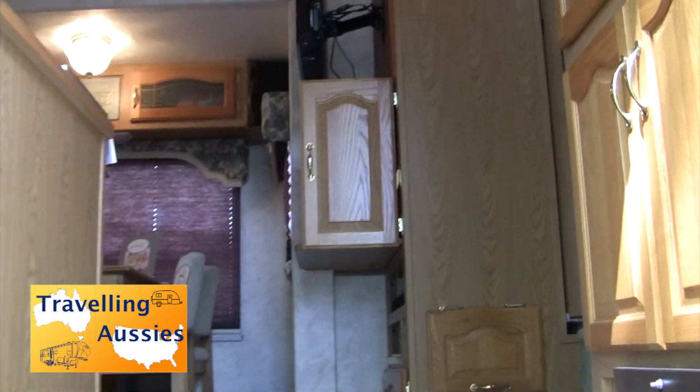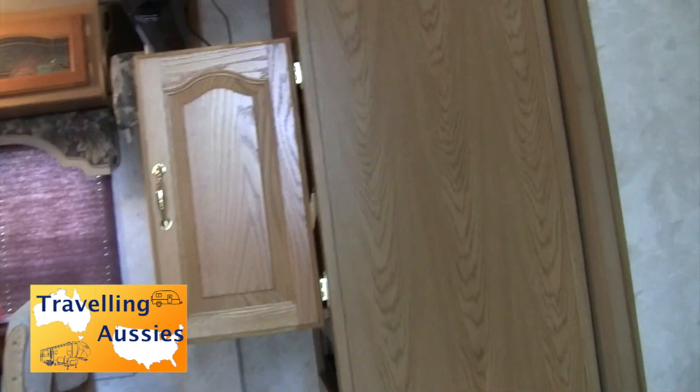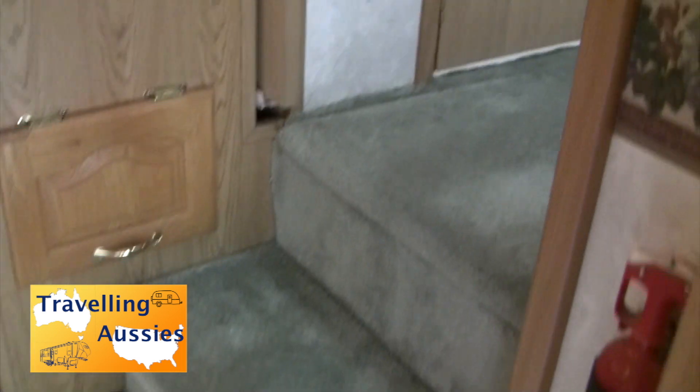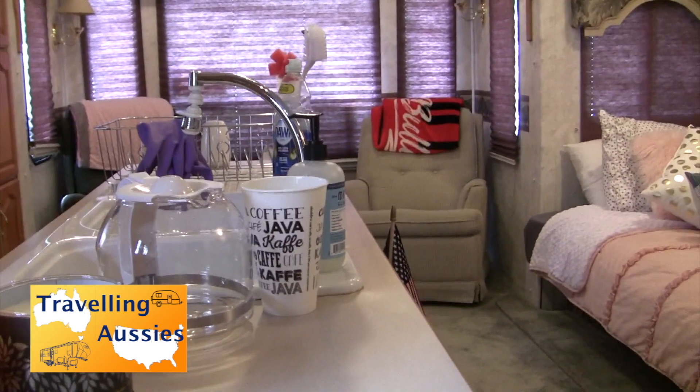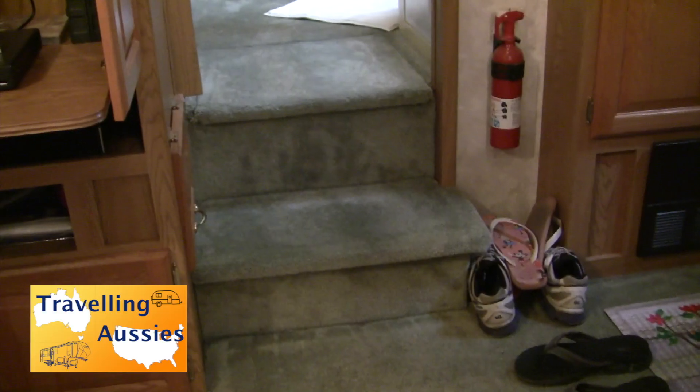This is a 2003 Montana, it's 32 foot long, has three slides, a front bedroom, a full bathroom and toilet, and a full living area with a fold-down couch that turns into a bed.